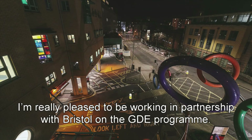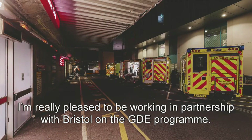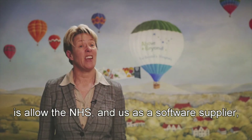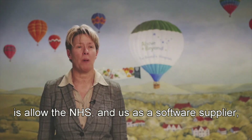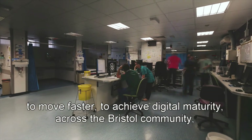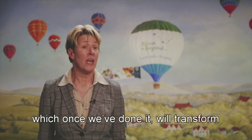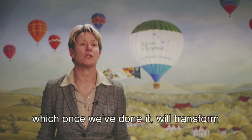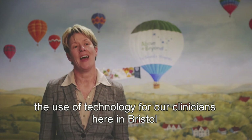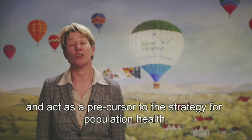What the GDE programme does is allow the NHS and us as a software supplier to move faster to achieve digital maturity across the Bristol community, which, once we've done it, will transform the use of technology for our clinicians here in Bristol and act as a precursor to the strategy for population health.